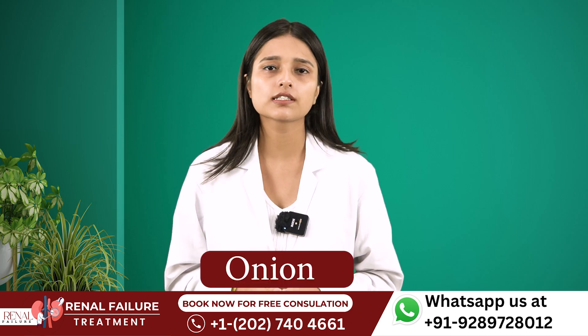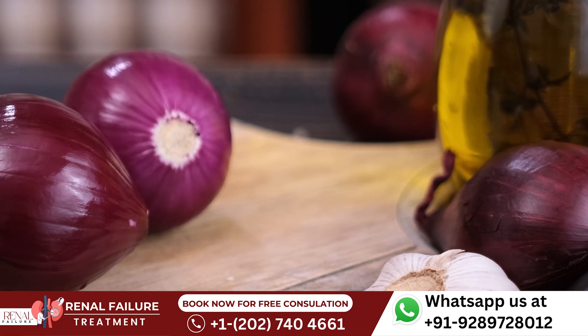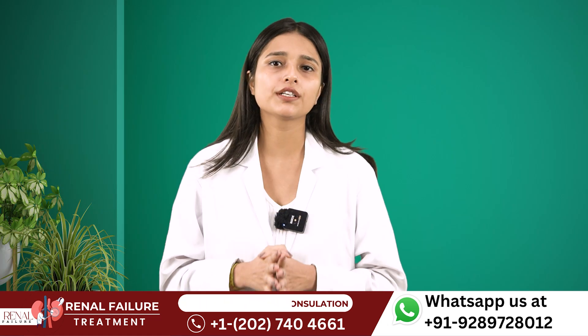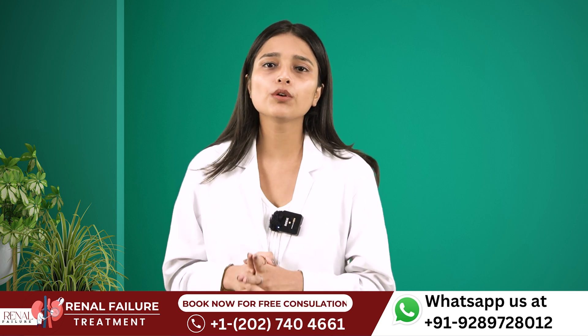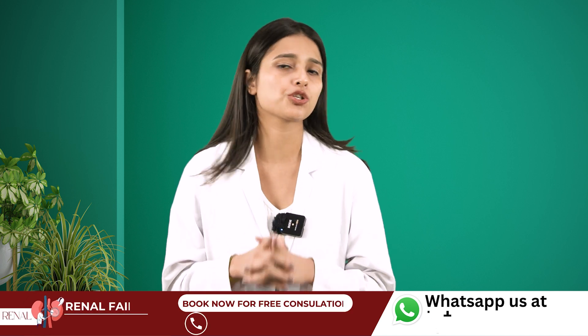Number 2 is Onions. Onions contain a special compound called Allicin, a bioactive compound found in onions that helps to reduce serum creatinine levels, proteinuria, and blood pressure, and also improves your kidney functions and as a result improves your GFR too.